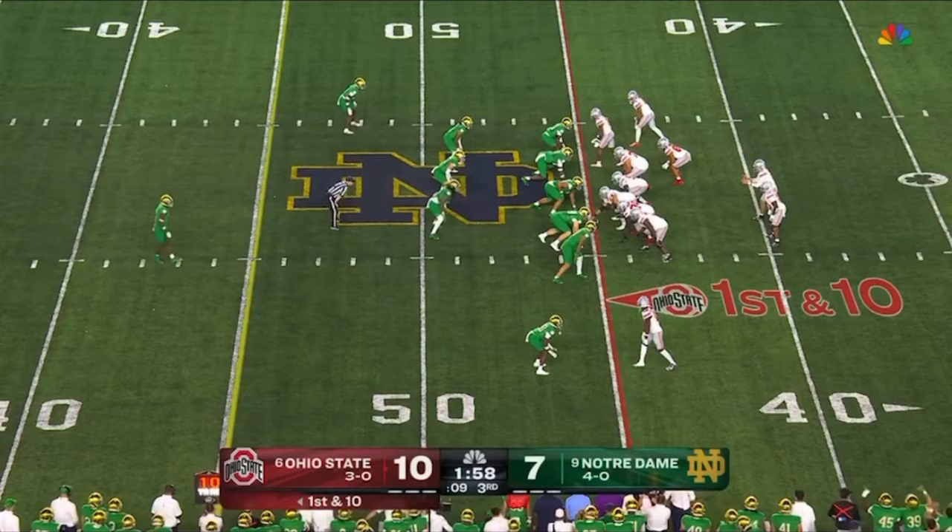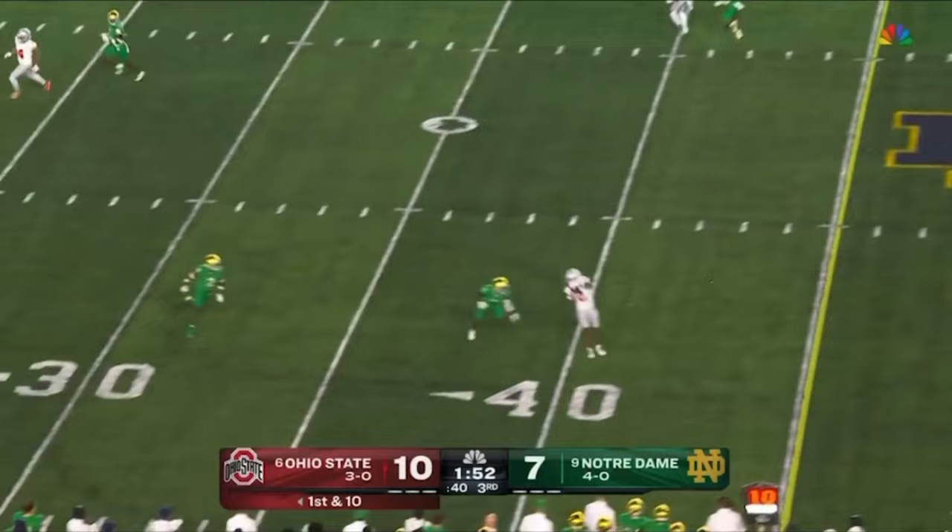He says he models his game after George Kittle — a man who can do a little bit of everything, and that was the concentration of Kittle right there. McCord — there's a chunk gain again to Abuka in Notre Dame territory to the 41.